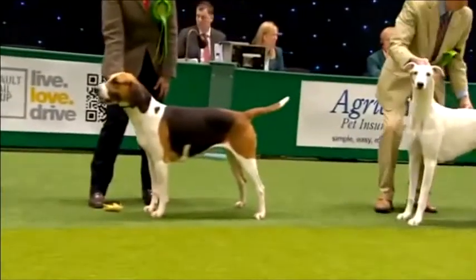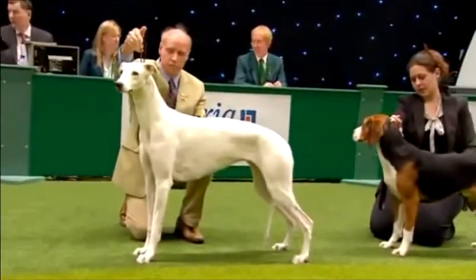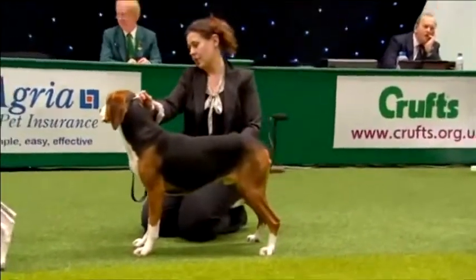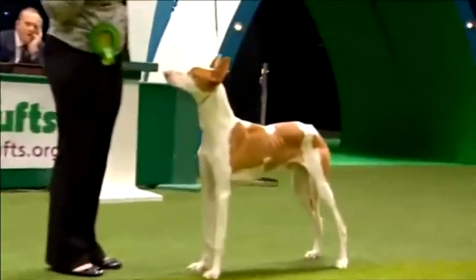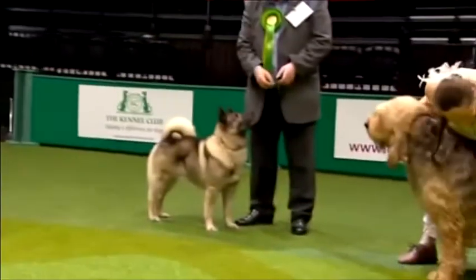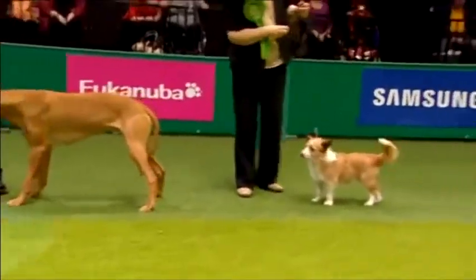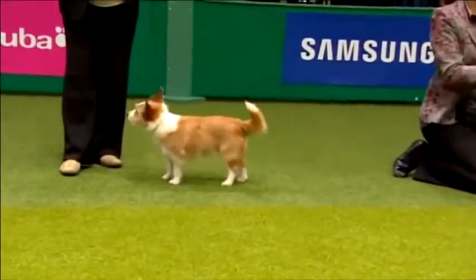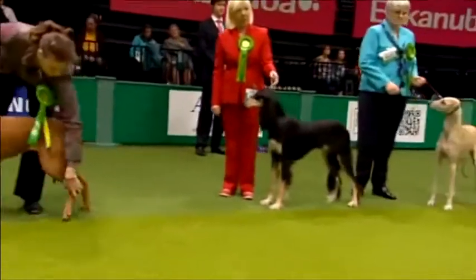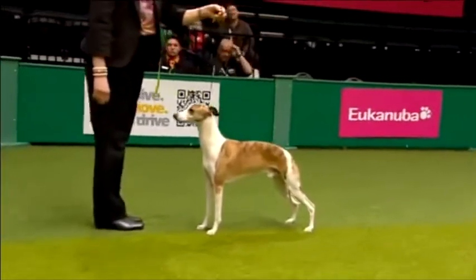The Deerhound, the Finnish Spitz, the Foxhound. The Greyhound having a good look at the camera too — the real temperament test, this one. The Hamiltonstövare, the Swedish Foxhound. And the unique outline of the Ibizan Hound. The Otterhound. The Pharaoh, the little Portuguese Podengo — wagging tail, enjoying her time in the ring. And bringing up the rear, the Whippet, of course ever popular.